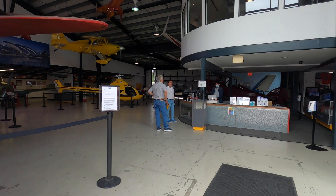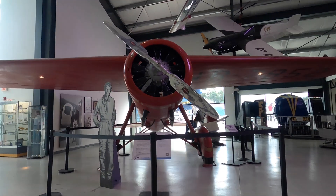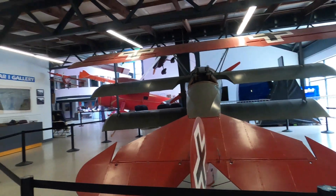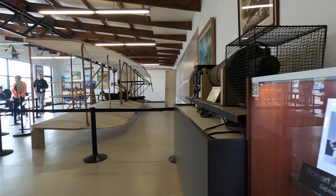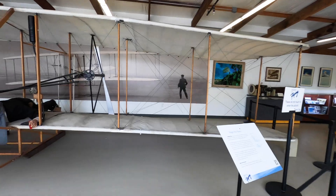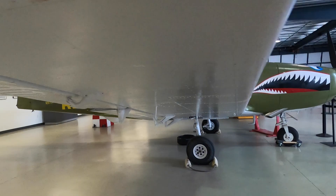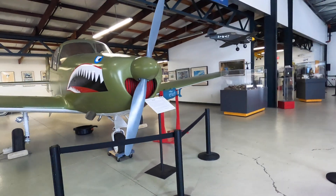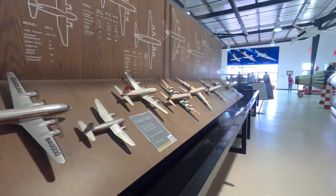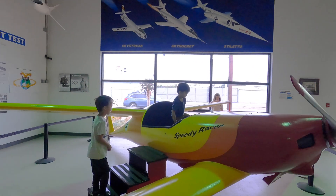We went inside and looked at all types of planes on exhibit. There was a replica model of the Wright Brothers plane, and we enjoyed the exhibits where kids could sit inside the cockpit.